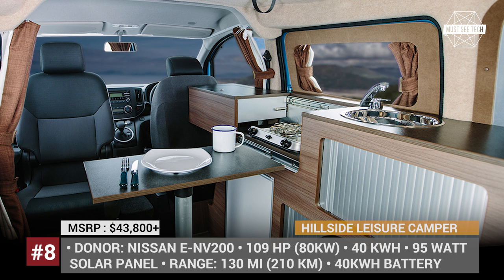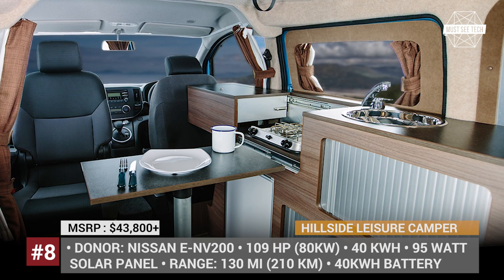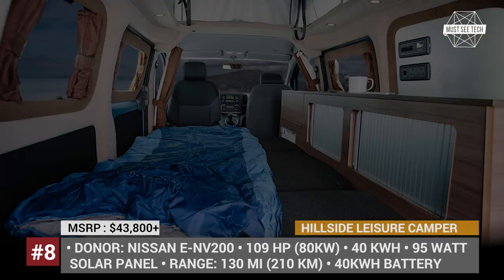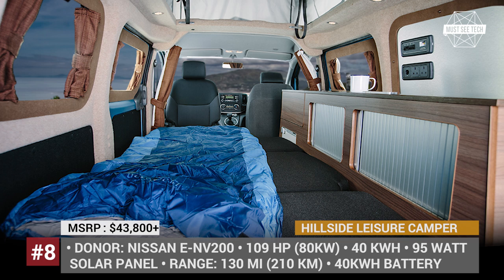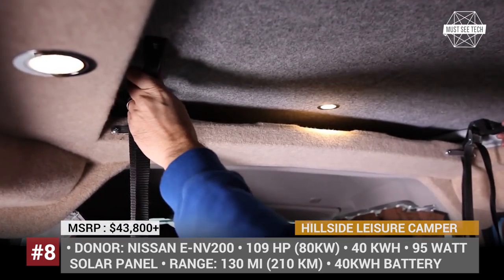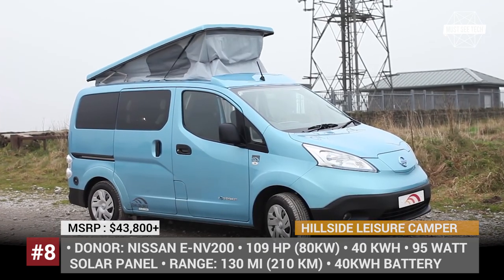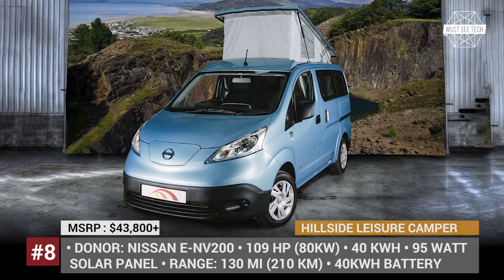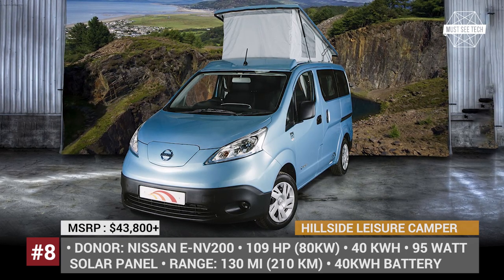The price includes a climate control system, a 95W solar panel, a rear-view camera, and Bluetooth compatibility. The combination of a pop-up roof and smart interior design gives you plenty of room inside while keeping everything easily accessible. The comfort is courtesy of a side kitchen with a 39L fridge and RAB-made convertible seats that need just a few seconds to be transformed into a bed.